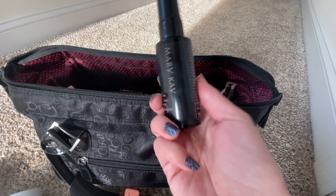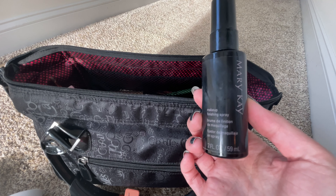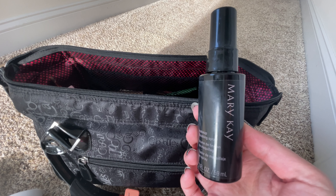This next item is another one that just lives in this bag. It's the Mary Kay setting spray, which I think is the same formula as the Skindinavia but a fraction of the price. Great setting spray. Highly recommend.